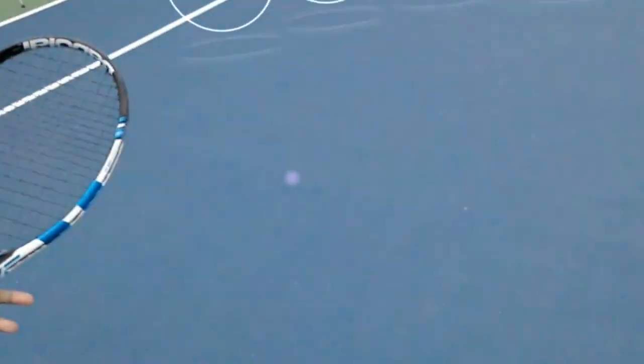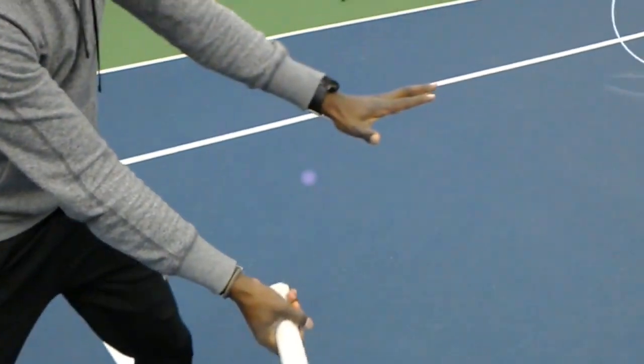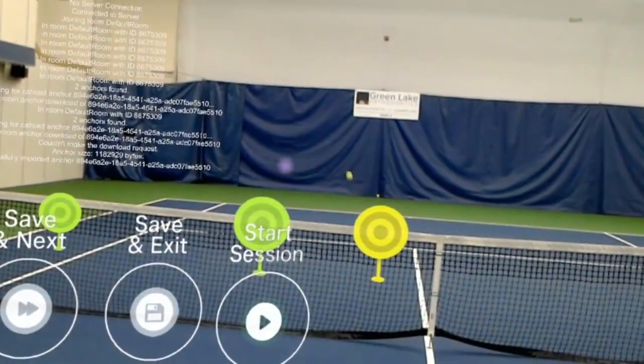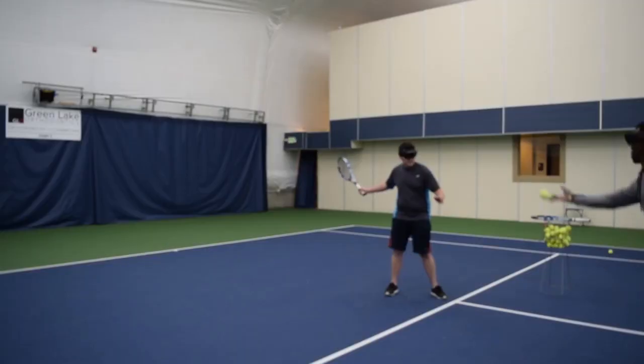So there you have it — a first look at the mixed reality tennis coaching application, just giving you a taste of what the future has in store and how technologies like this will start to transform every aspect of our lives going forward. It's really an exciting time that we're living in right now.